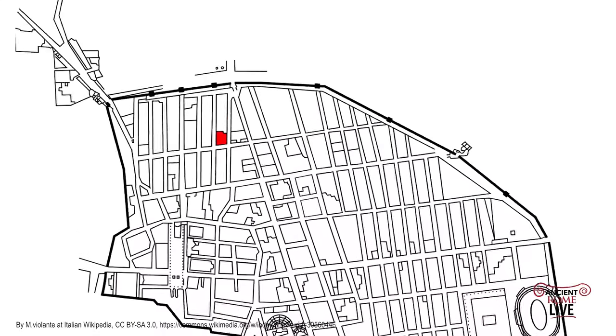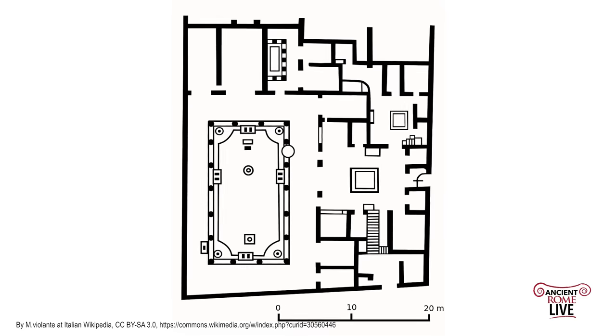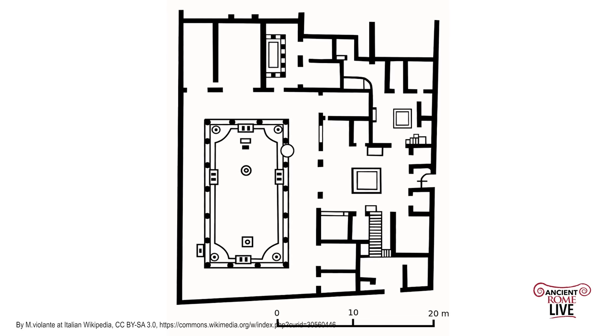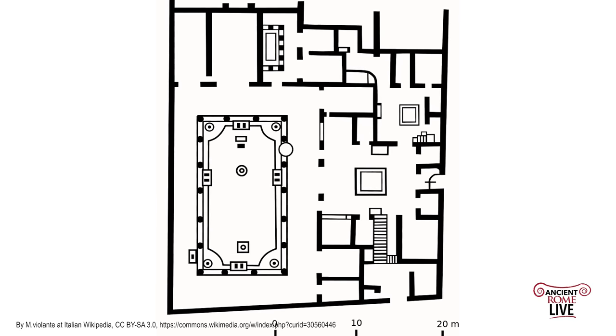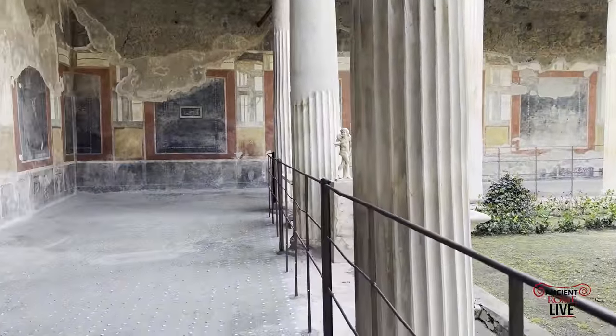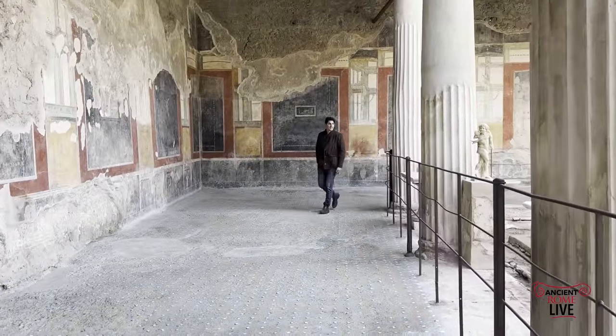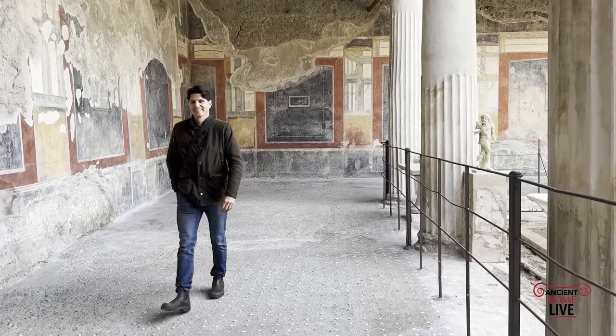We're here in Region 6, Block 15, and this is a large house by Pompeian standards — 1,100 square meters. Originally there was a much older house here, extensively restored in the Augustan period, removing the typical tablinum, or reception hall, to be found in the atrium space.